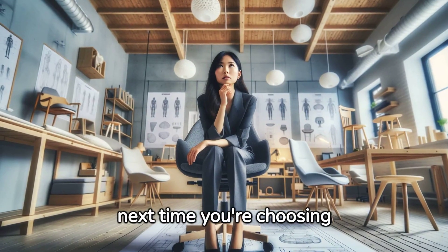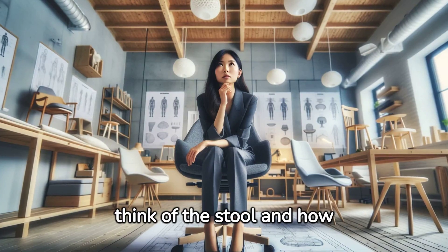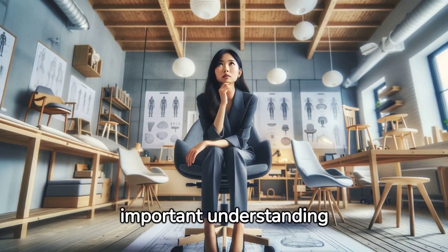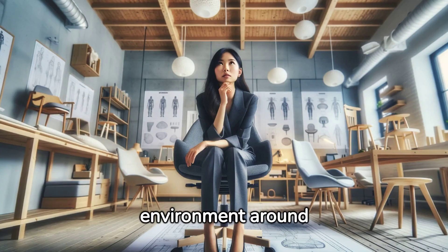And maybe next time you're choosing furniture for your home or office, you'll think of the stool and how important understanding simple physical laws is to creating the perfect environment around us.